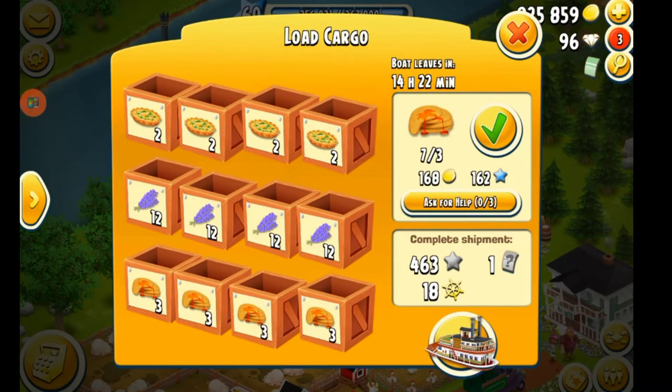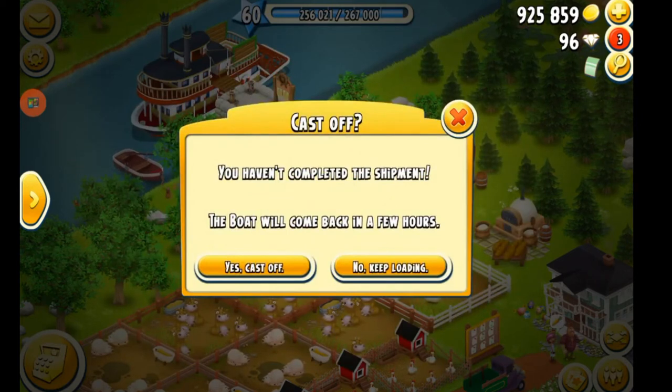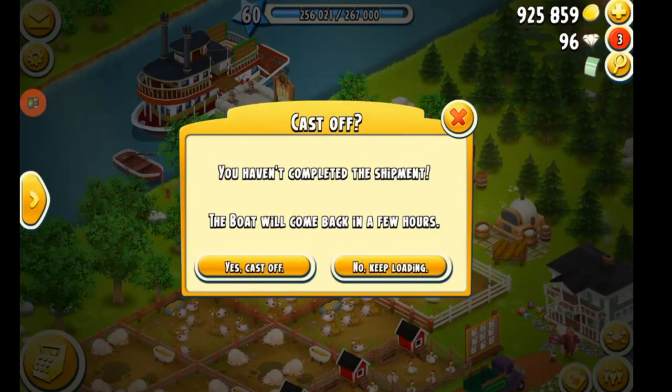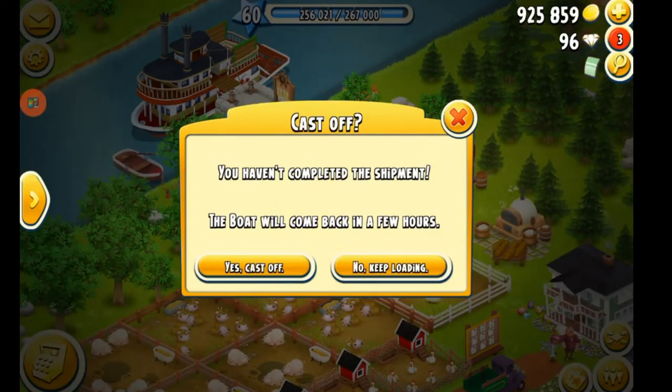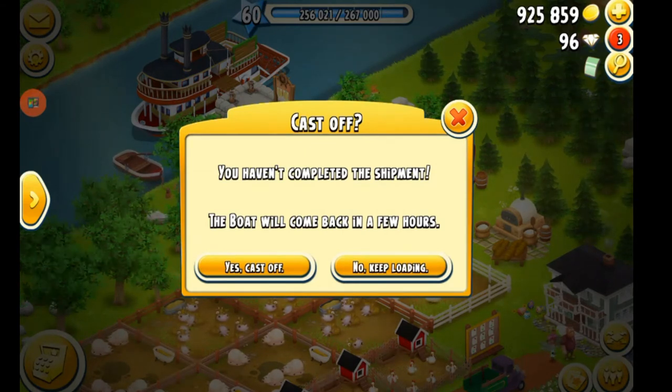Just for teaching purposes, I am going to send this boat away today. You just tap the little boat icon, and when you do you will get this screen: 'You haven't completed the shipment. The boat will come back in a few hours. Yes, cast off — or no, to keep on loading.' If you do not want to fill your boat, all you have to do is press yes to cast off.